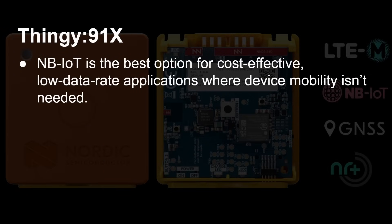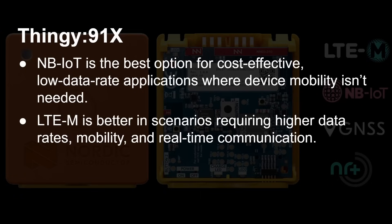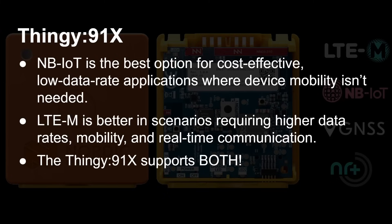Narrowband IoT is best for cost-effective, low data rate applications where device mobility isn't needed. For example, a weather station or soil temperature and humidity sensor on a farmer's field far from any Wi-Fi, sending data once or twice a day over the cellular network. But if you need higher data rates and mobility — like asset tracking where things are moving around — then you need LTE-M. The great thing is the Thingy 91X supports both.